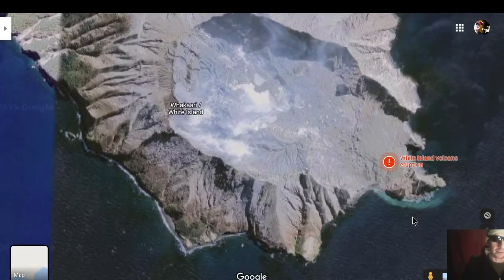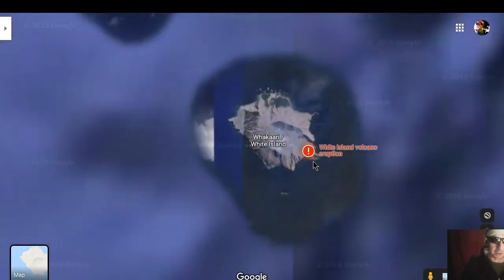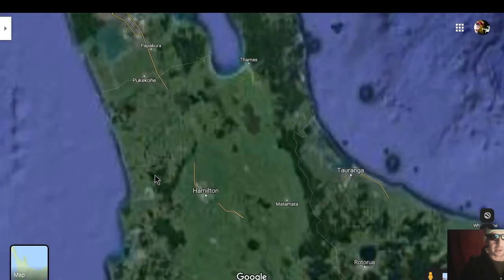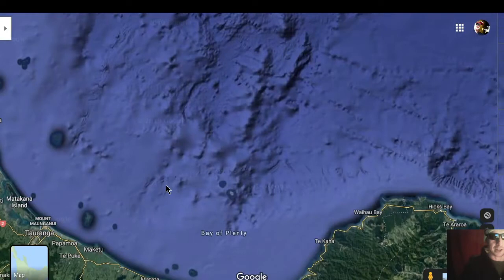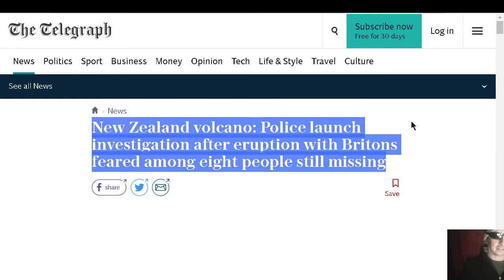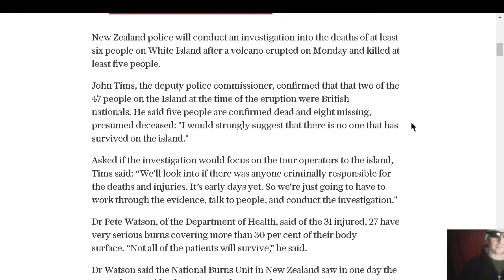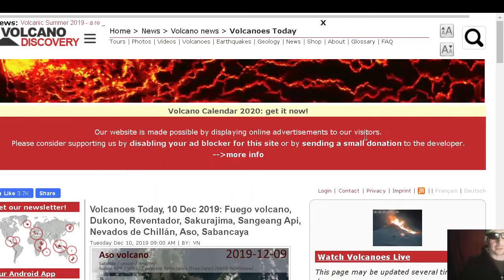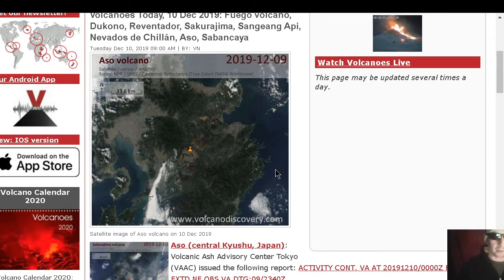Let's talk about the White Island eruption — this volcanic eruption that killed at least five people. We've placed it on Google Maps. Police launched an investigation because it looks like eight people are still missing — we're probably at a body count of 13 sadly. People weren't supposed to be there because the volcano alert level was raised. 31 people got injured, 27 have very serious burns. When alert levels get raised for volcanoes, please don't go to the volcanoes — you might become the barbecue.